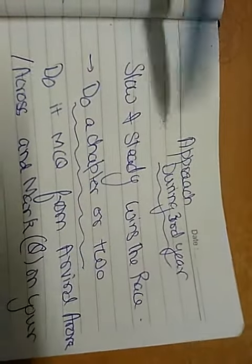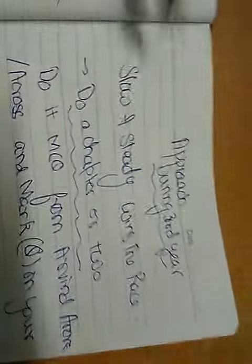Next is the approach during the 3rd year or 4th year. Please remember that slow and steady wins the race.